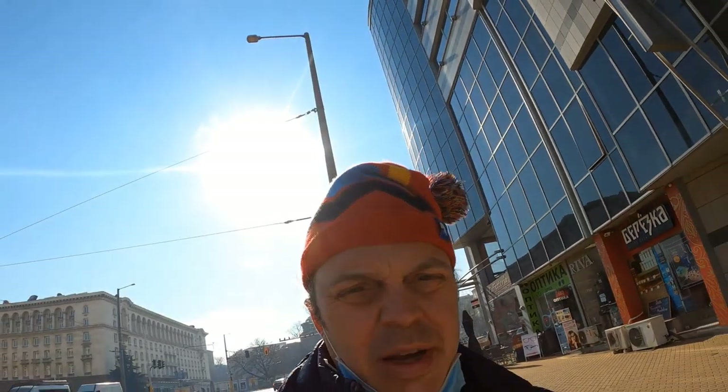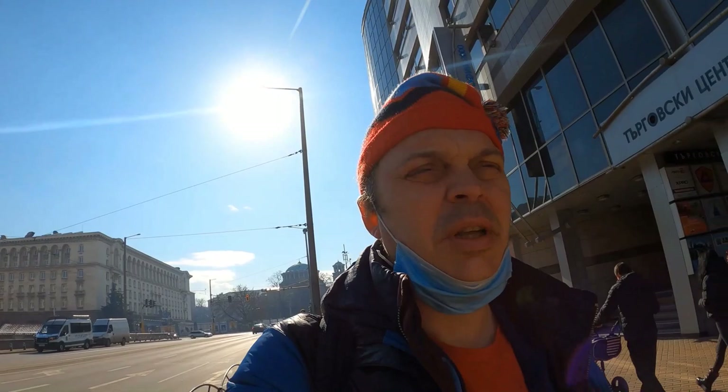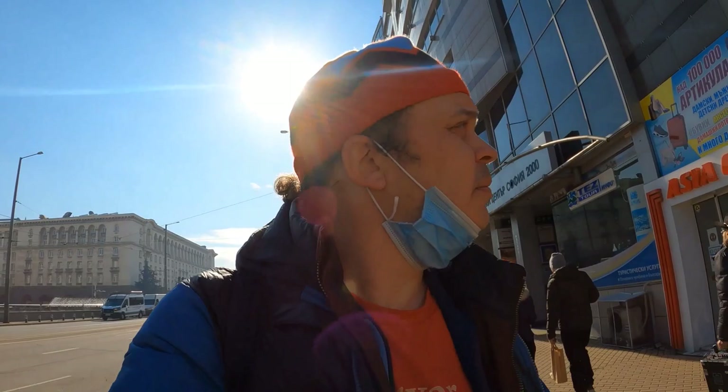I've read that Sofia has got some pretty impressive street art. So today I'm going on a street art trail, and already I've come across some what looks like incredible pieces.